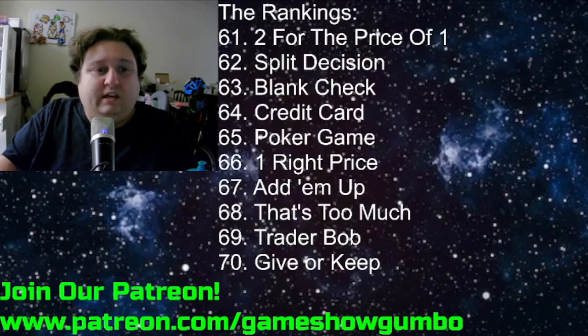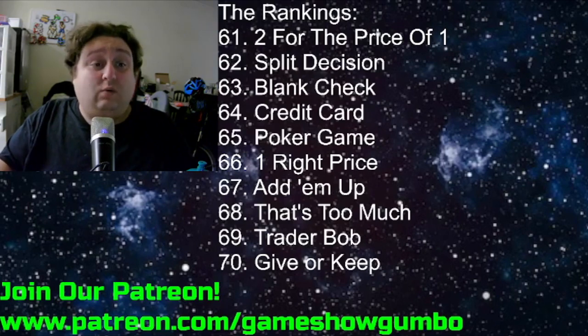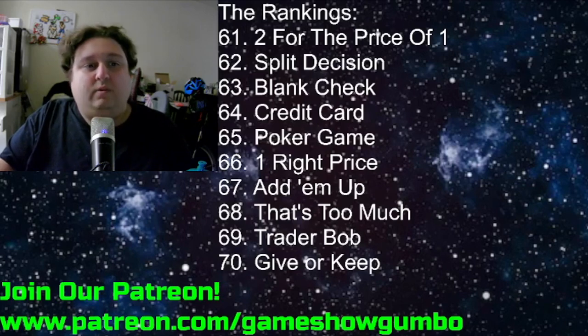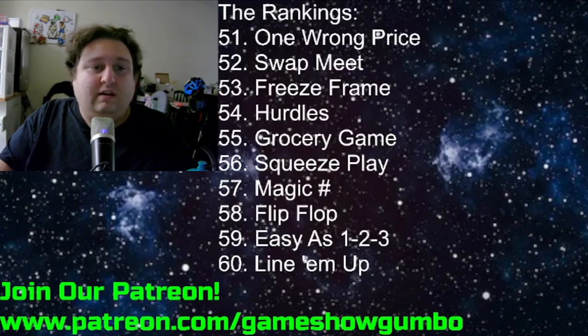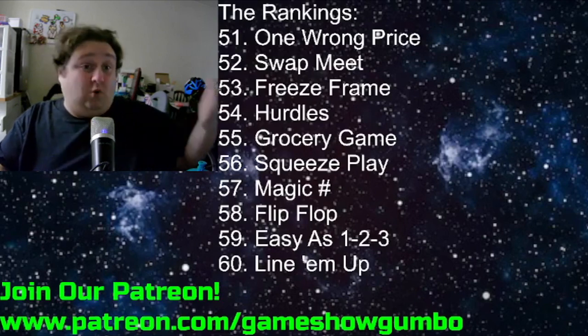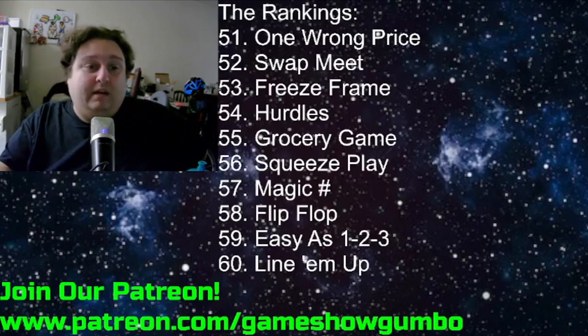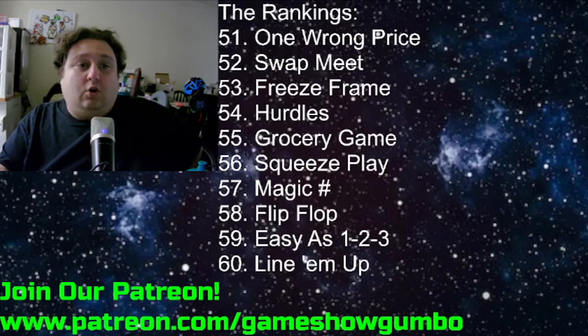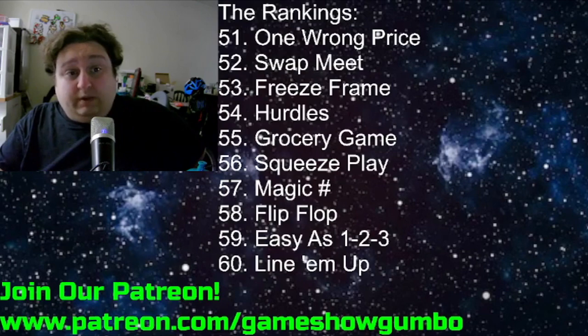Then Give or Keep, Trader Bob, That's Too Much at 68. Add 'em Up, One Right Price, Poker Game, Credit Card, Blank Check, Split Decision, 2 for the Price of 1. Line 'em Up at 60 — a decent game, not a great game. Easy as 1, 2, 3. Flip Flop — quick game, I enjoy it. Magic Numbers, Squeeze Play, Grocery Game, Hurdles, Freeze Frame, Swap Meet. One Wrong Price at 51 — a decent quick play game, kind of like Most Expensive, but I like Most Expensive a little bit more.